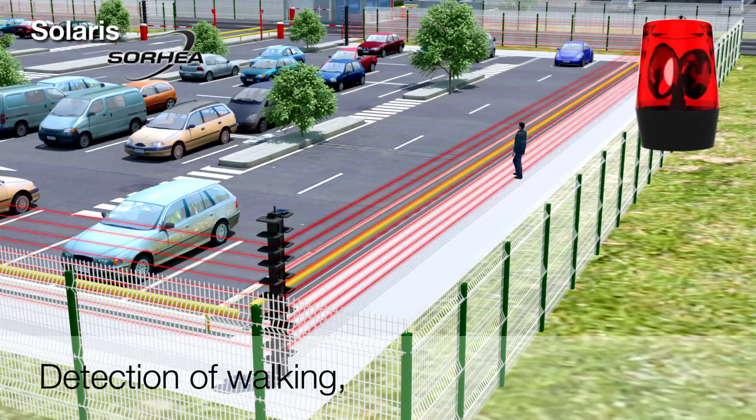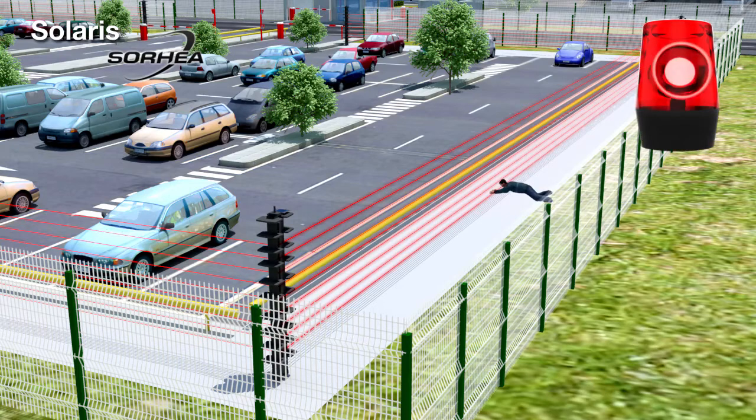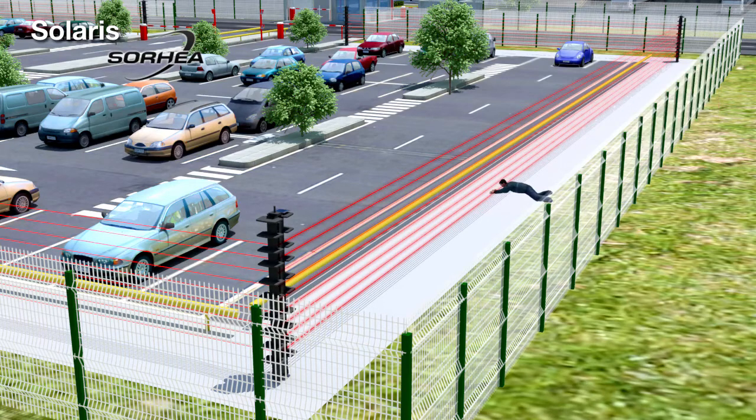Any intruder that is walking, running, or crawling will be detected. Being wireless, the Solaris system significantly reduces civil work costs for installations on existing sites.